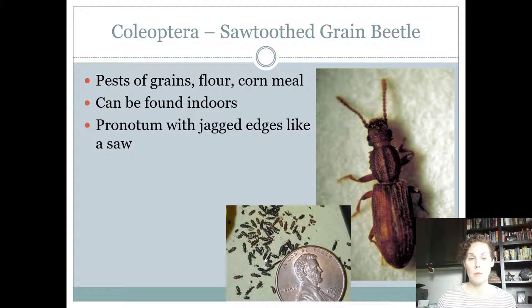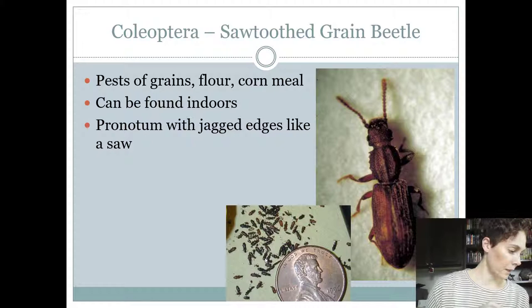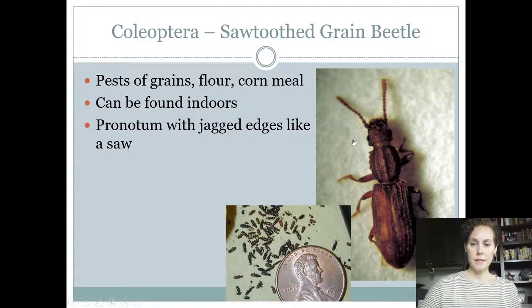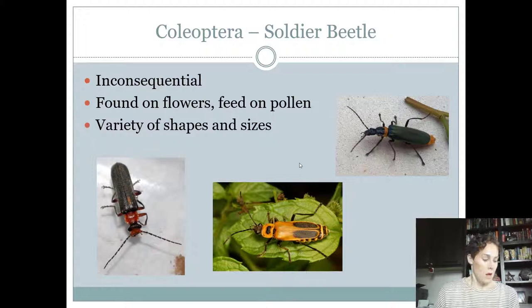Sawtooth grain beetles are another stored products pest found in stored grain. You might get a contest question asking you to name three beetles that are stored grain pests — sawtooth grain beetle, lesser grain borer, mealworm, and a fourth: the confused flour beetle. Sawtooth grain beetles might be confused for the confused flour beetle because they're a similar size, but they have a saw-like zigzag pattern on the edges of their thorax — that's how you identify them.